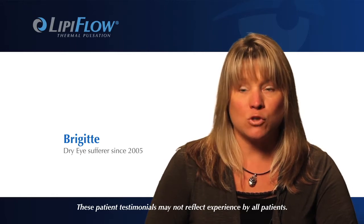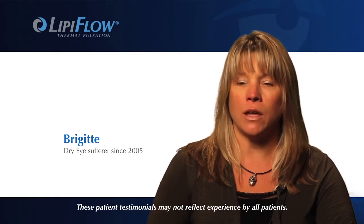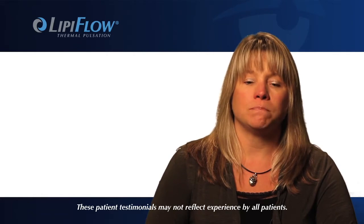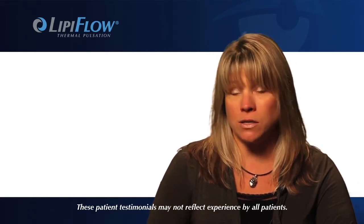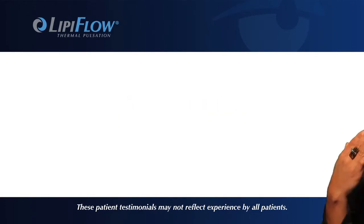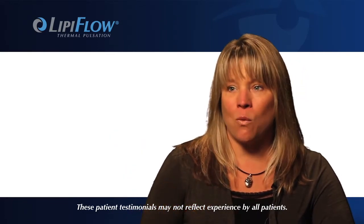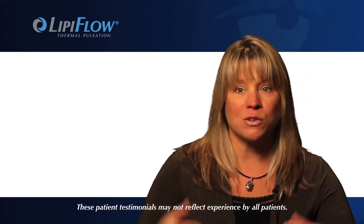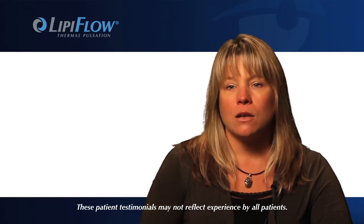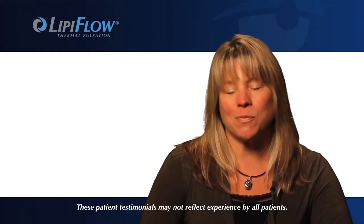Walking into someone's office looking red and irritated and not healthy wasn't the best thing for my career. Just driving home from work after being in an office all day and coming out into the light would burn to the point where I couldn't go anywhere without sunglasses. I was tearing constantly and couldn't wear my contacts. So now I'm back to being active — I can run, I can bike ride. I have an eight-year-old now, and I can do all the things I want to do with him. It's changed my life. It really has.